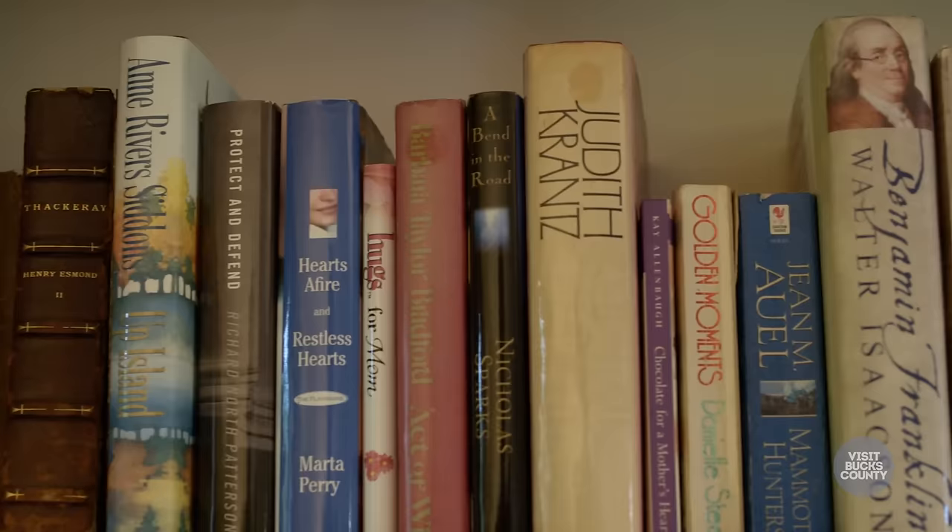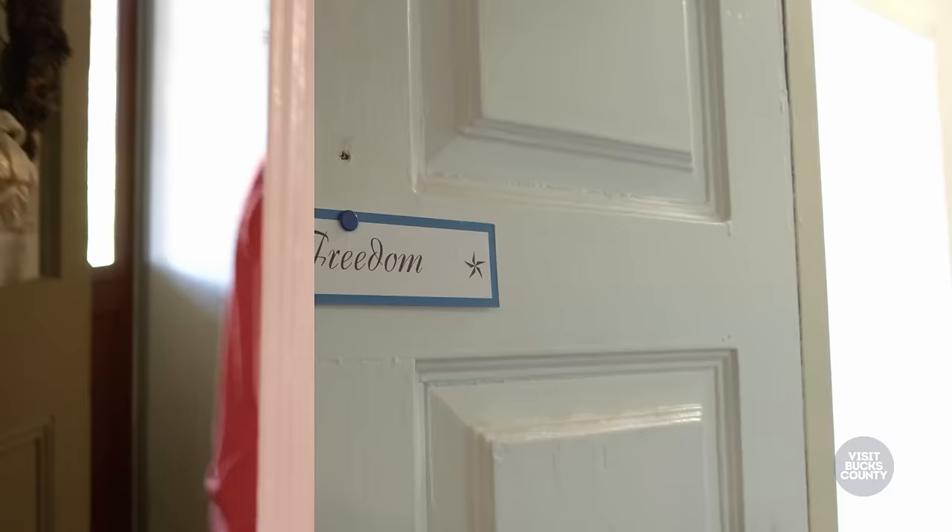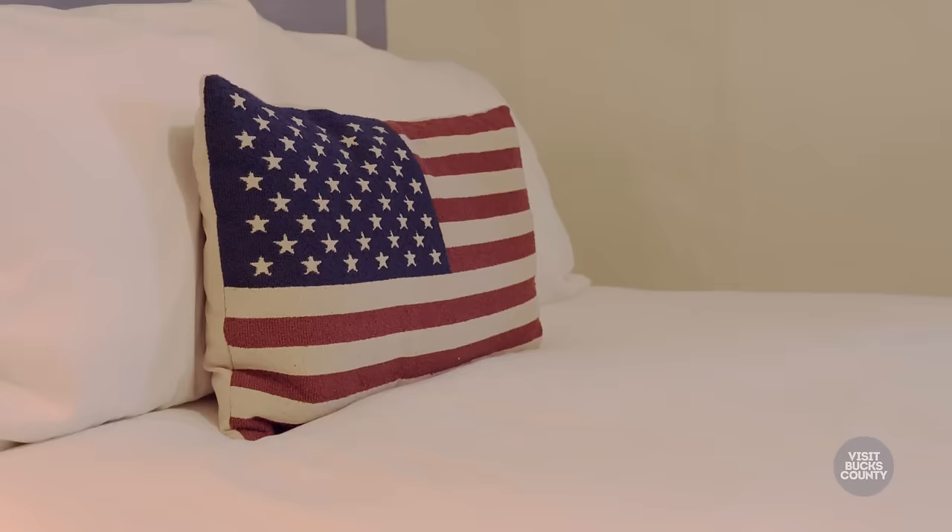This is our common area and we encourage our guests to read while they're here, and if they get really involved in a book we encourage them to also take that book home with them. We have four rooms, let's go take a peek.